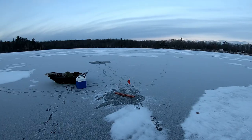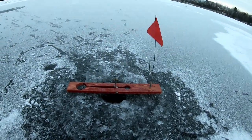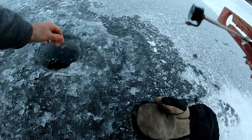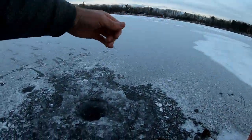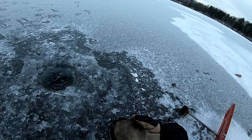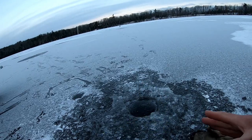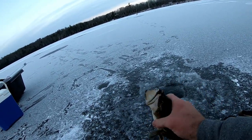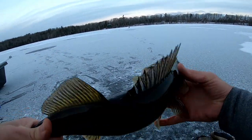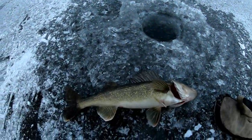Fish on! Fish on! And we got a walleye — look at that beautiful walleye! Here we go guys — first walleye of the winter, and it's a beautiful fish!